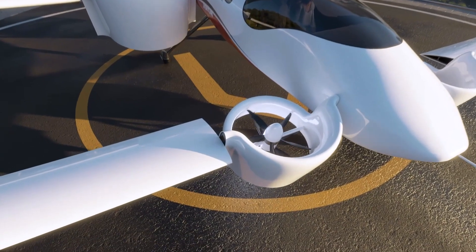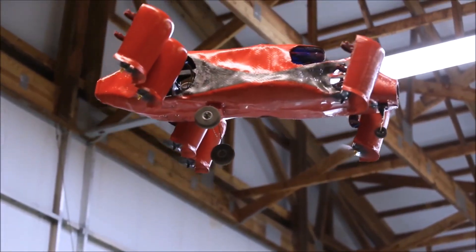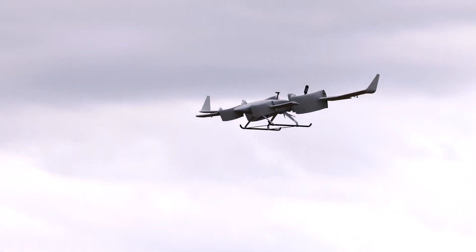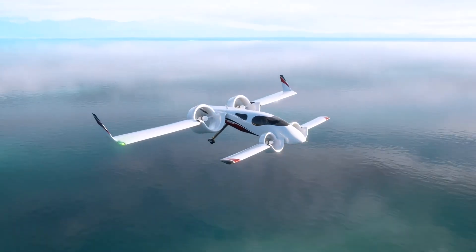With its innovative blend of retractable ducted propellers, autonomous capabilities, and efficient channel wing design, the Venturi is a quiet, safe leap toward next-generation urban air travel.